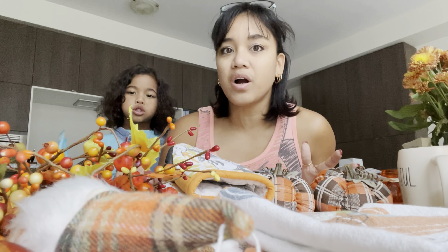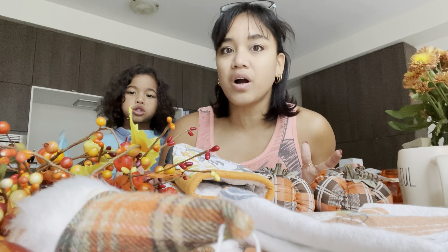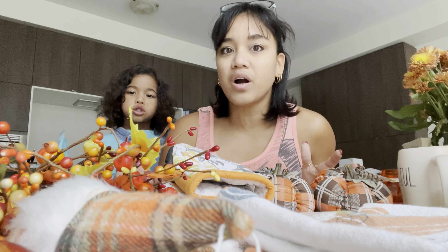I also found these at the dollar store at the same time I found the gnomes — they had a few different colors. I picked up the two orange ones. They also had a green, which was really pretty, but the kids didn't want green. Anyway, this is the first tiered tray I have ever done.